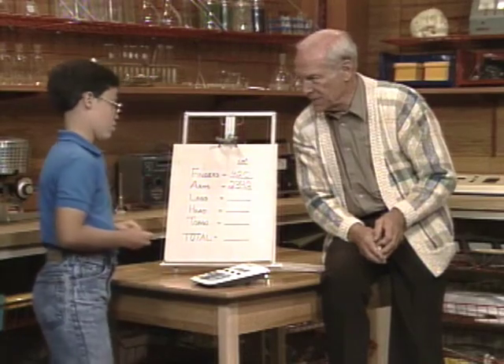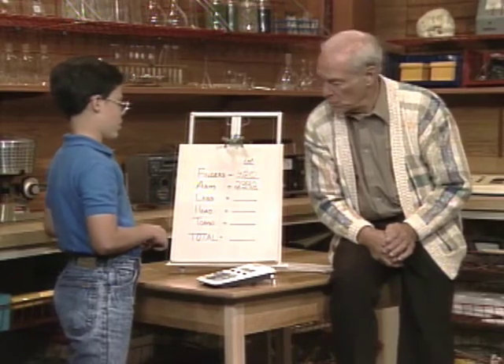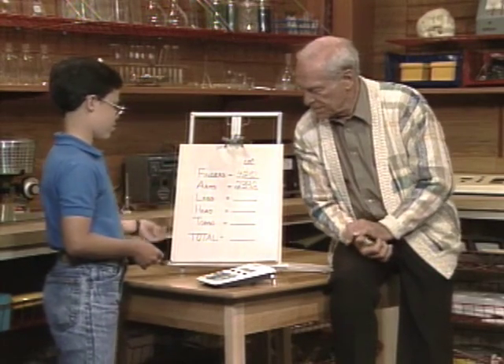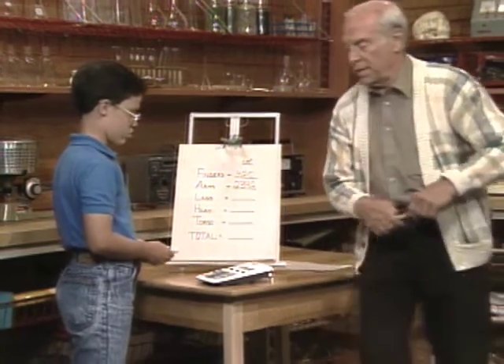And your original guess? My guess was 4,200. And at the rate I'm going, since I've only got fingers and arms, I'm going to be way too low. Right, you're way too low. Okay, let's try your legs.